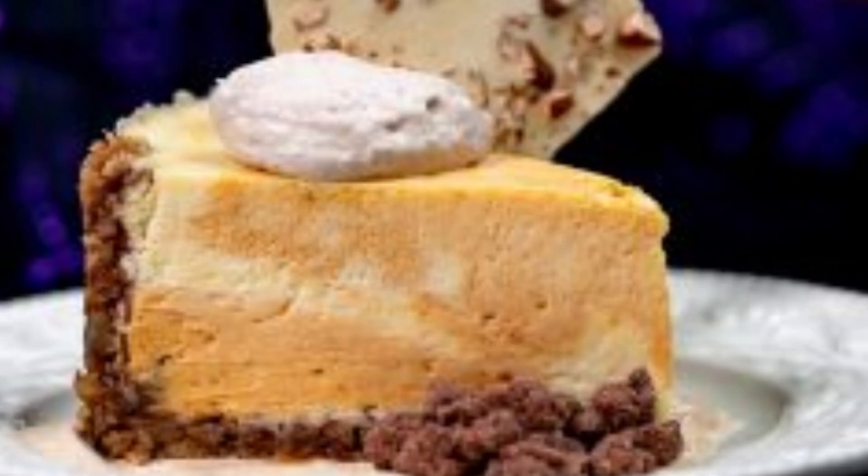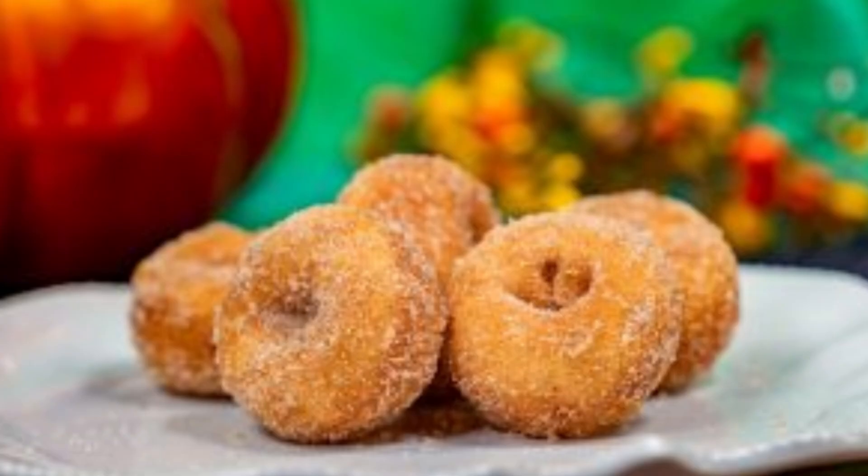Pumpkin Swirl Cheesecake with spiced anglaise, chocolate crumb, and pecan tuile. Daisy's Goody-Goody Donuts — house-made mini apple cider donuts with spiced apple sugar.